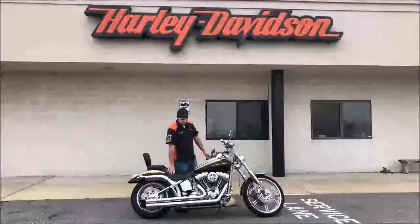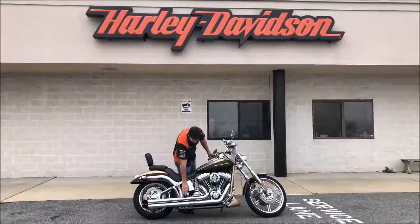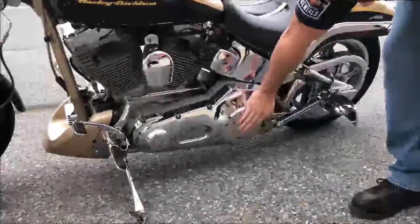Also, for upgrades on this bike, we have a high-flow air intake, Vance and Hines True Dual Exhaust. This bike has a chrome outer primary cover, and a Screamin' Eagle Derby cover with the CC's 1550.